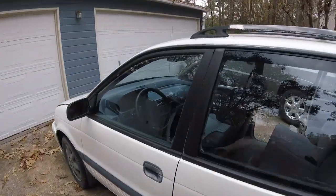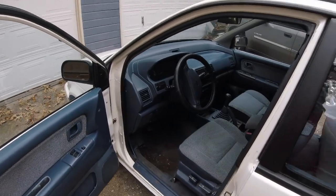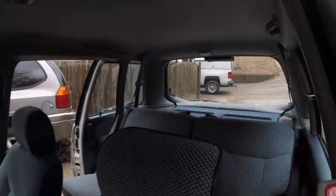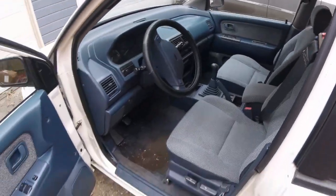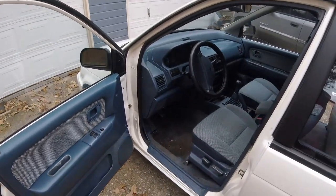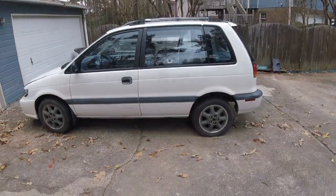I mean, come on guys — it's got a roof rack! Early 90s blue interior. What's not to love about this thing? Talk about the ultimate sleeper. Original cargo cover — I mean, it doesn't get much better than this if you ask me. Well worth the probably 10-year wait it took me to get this thing.